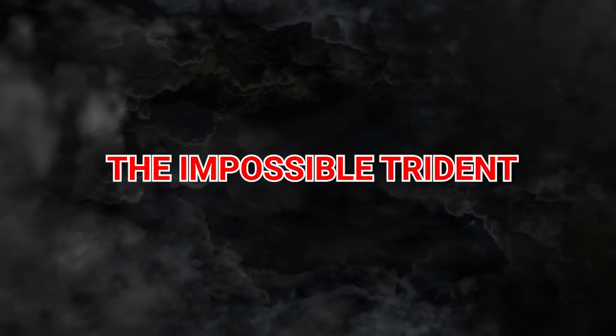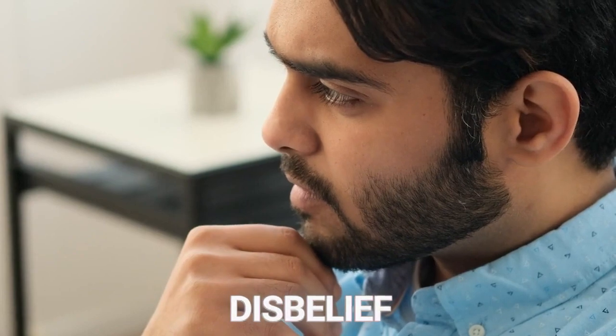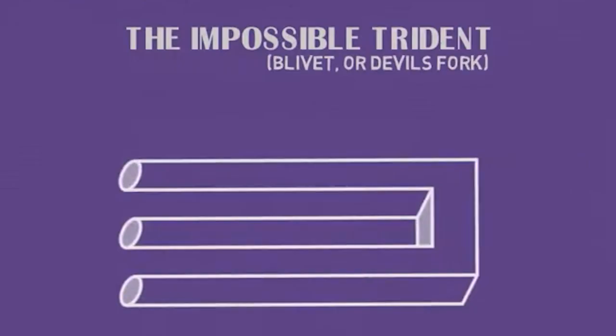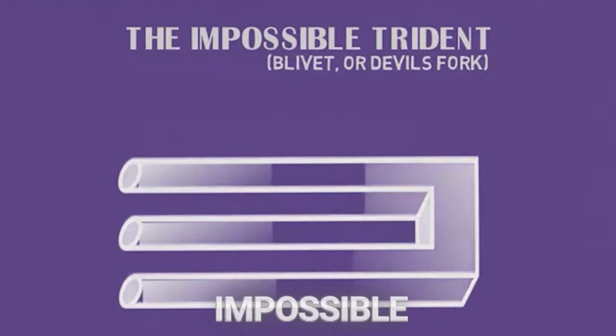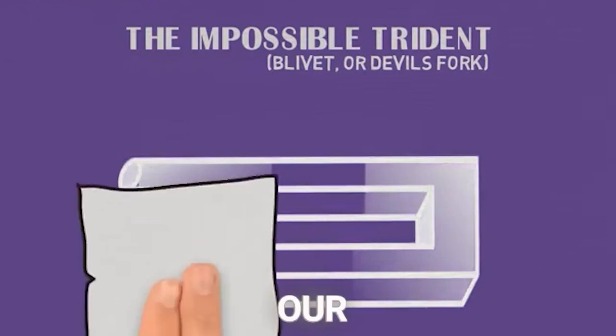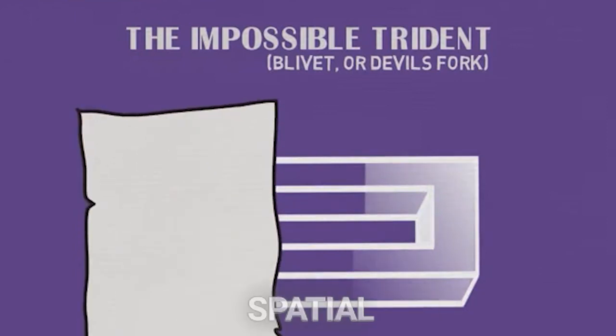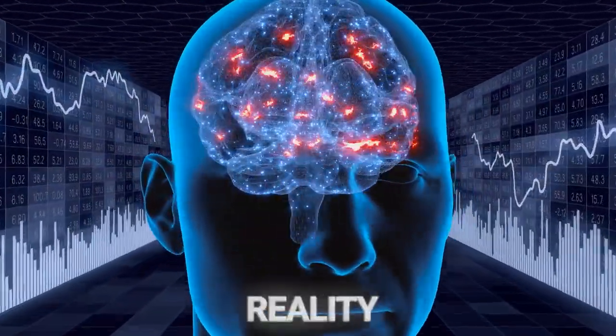3. The Impossible Trident. Venture into the realm of the impossible trident, an illusion that defies the laws of physical space and invites you to suspend disbelief. This fascinating object, with its three cylindrical prongs morphing into two rectangular ones, epitomizes the concept of impossible objects — figures that can only exist in our minds — challenging the brain's spatial reasoning and highlighting the gaps between our perceptual experience and physical reality.